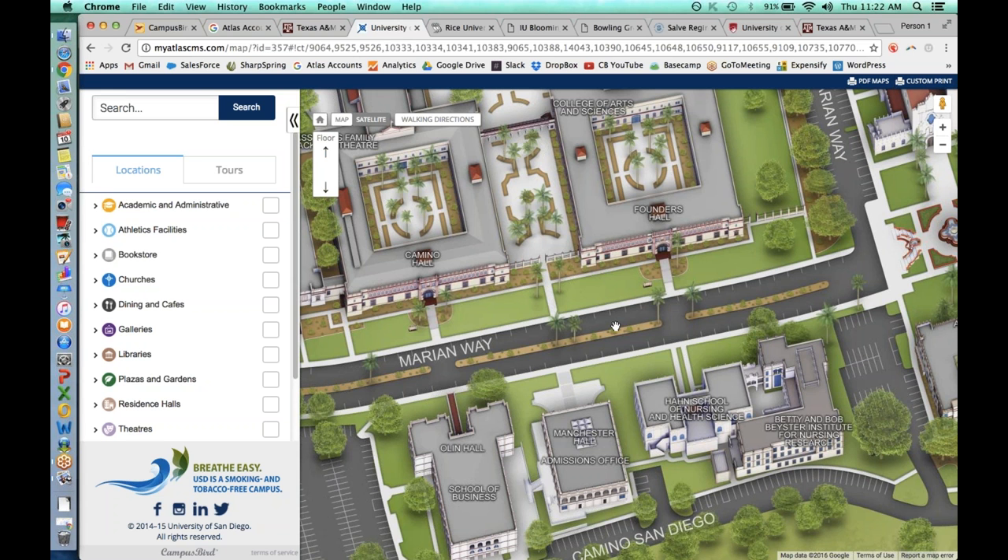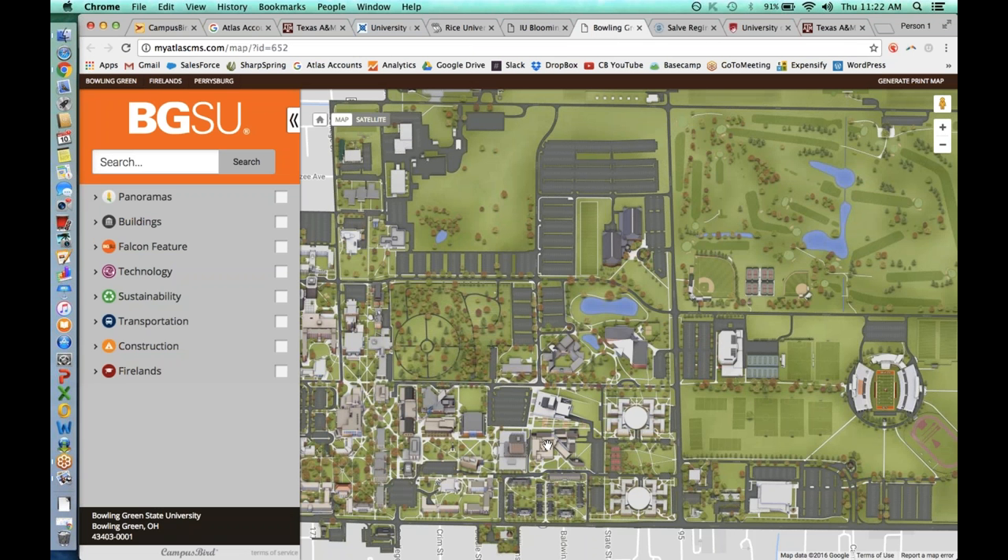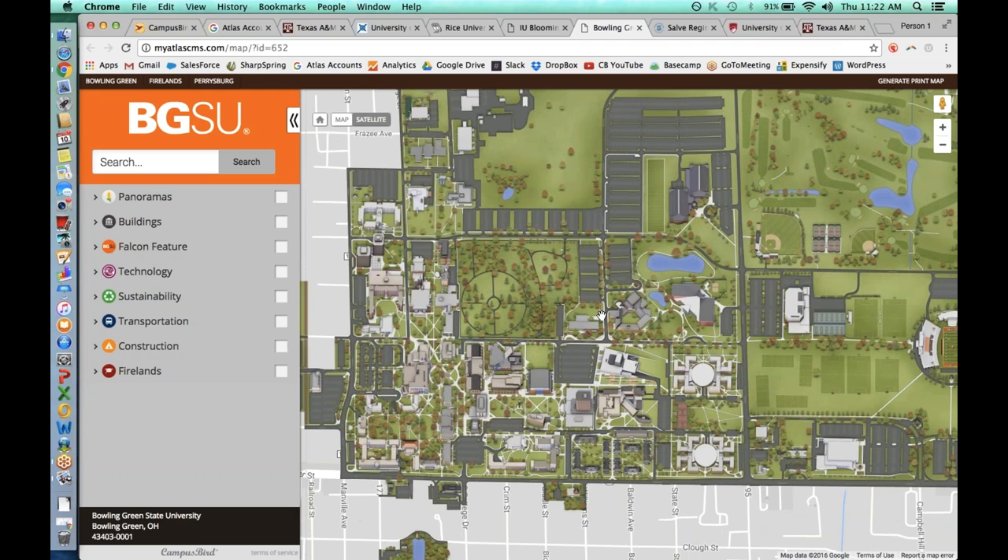There's an additional tool: a custom print map generator. I've flipped over here to Bowling Green. We wanted to make sure you guys could take all this information and create a hard copy. Not every visitor to Campus Bird or to the physical campus is going to be on the latest technology. Up in the top right-hand corner, you'll see 'Generate Print Map.' Any visitor to your campus map — not just administrators — can print themselves a map.